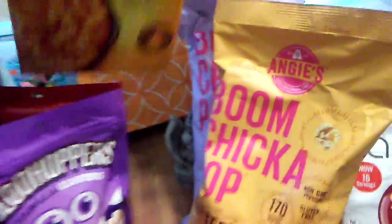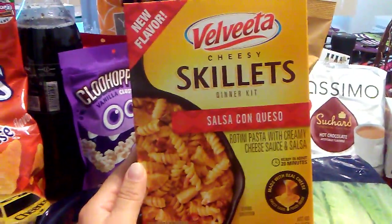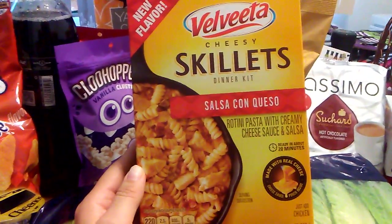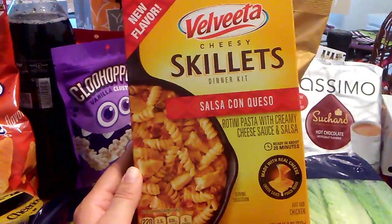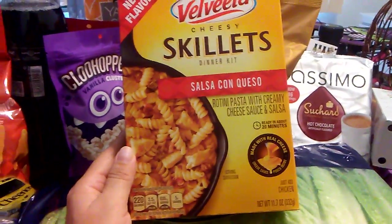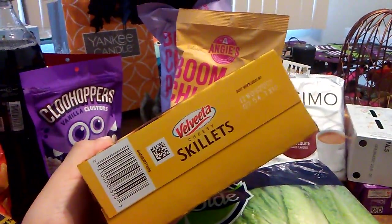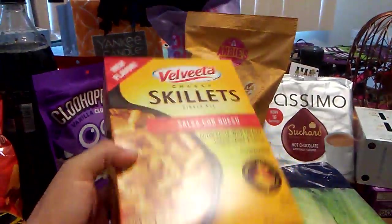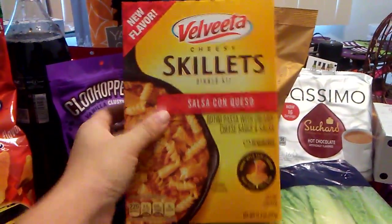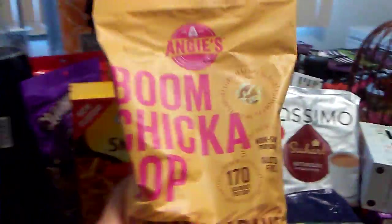I saw Lorelei 17 haul this — it's called New Flavor Velveeta Cheesy Skillets Dinner Kit, Salsa con Queso. It's rotini pasta with creamy cheese sauce and salsa, ready in about 20 minutes. Just add chicken. It's 11.7 ounces and good until November 12th, 2017. I thought I'd try it because it's an easy skillet dinner to make.